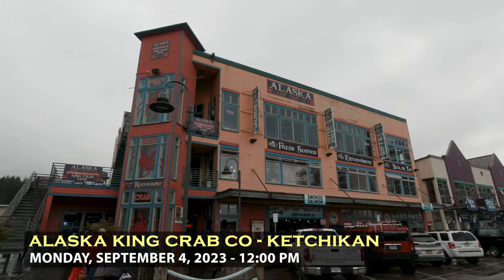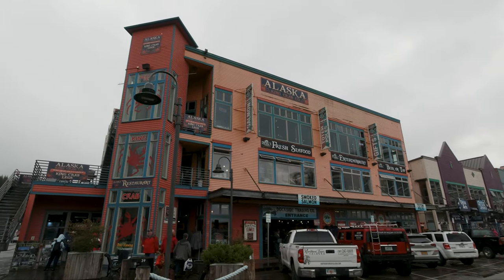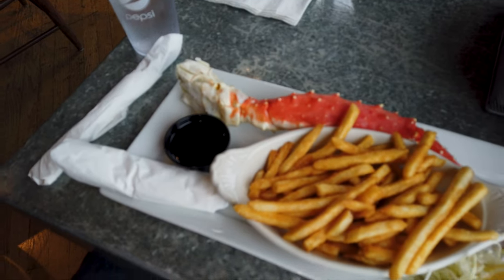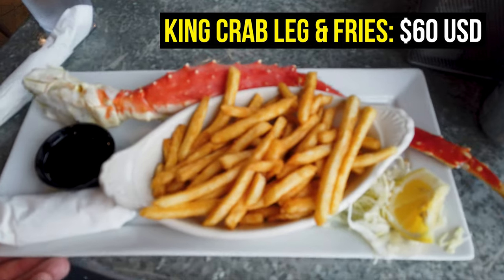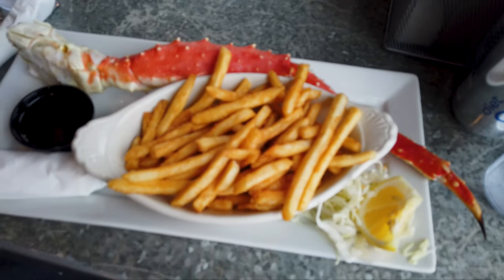This is the restaurant where I'm meeting the executive director of the local tourism board for lunch — the Alaska King Crab Company. I cannot wait to get some seafood today. I am just sitting down to a king crab lunch here at the Alaska King Crab Company right on Front Street in downtown Ketchikan. This looks absolutely outstanding.